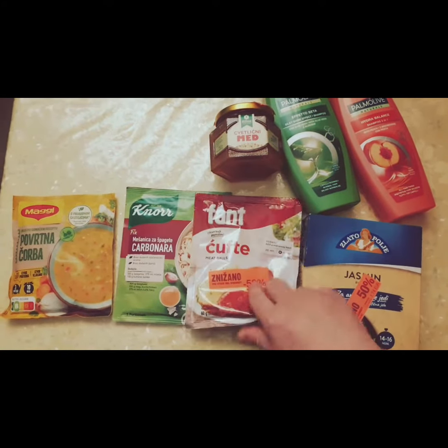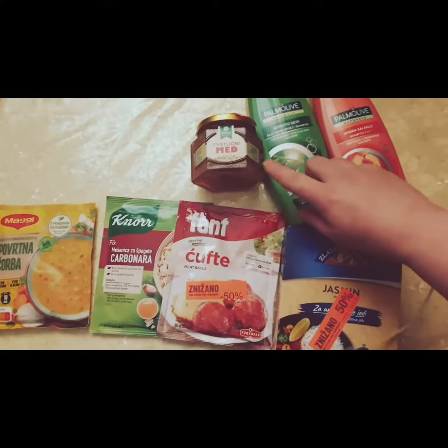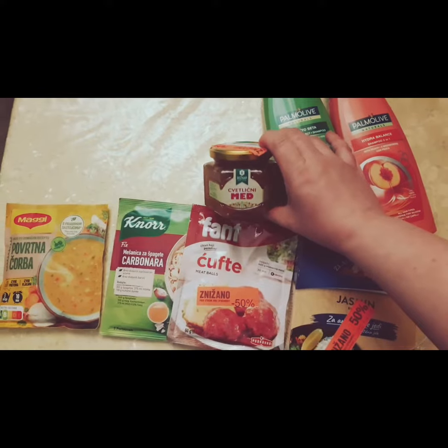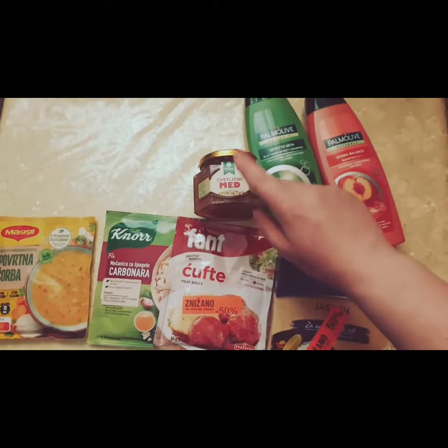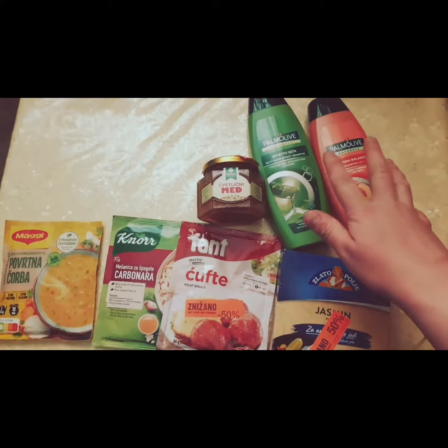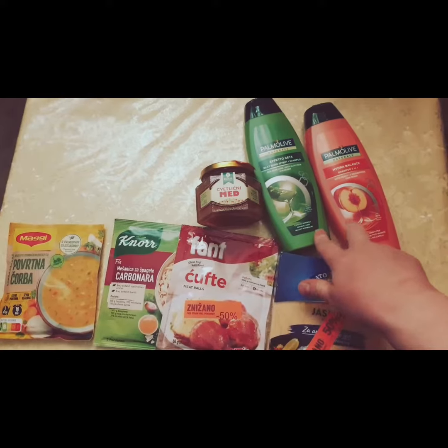For sugars, honey was on sale — this was local honey from Slovenia, actually 70% off. True honey does not go bad, and it's in a glass jar so it's not going anywhere. And finally, soaps — shampoo I got for 50% off, they were a euro fifty each.